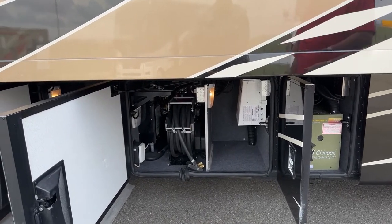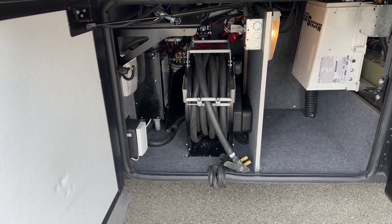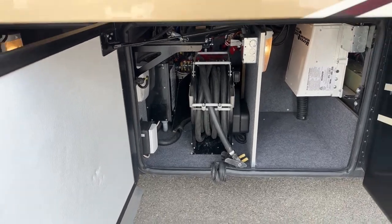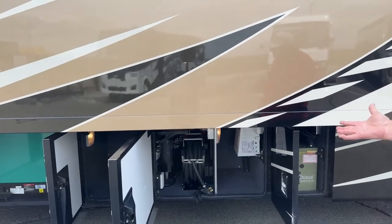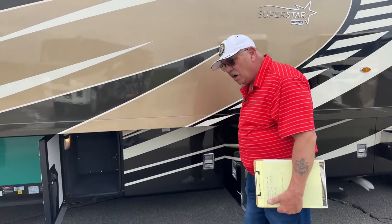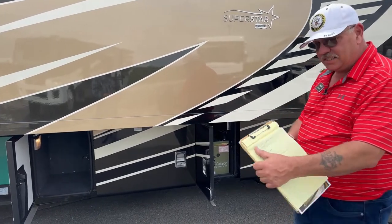Forward of that, you can see we have our 50-amp cord reel. And once again, that grommet down below gives us the ability to slip that cord through and keep the door closed. Aesthetically, it looks nice when you're at the campground, because all these doors can be closed with that cord or water hose coming out. Both of those are on power retract reels as well.